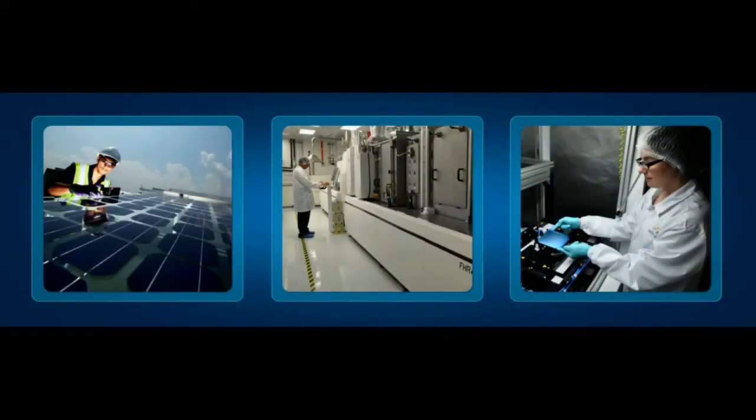Thank you, Shelley, for having us here today. SERIS focuses its research on solar photovoltaic cells, modules, systems, and energy-efficient buildings which are tailored specifically for these harsh tropical environments we find around the world.